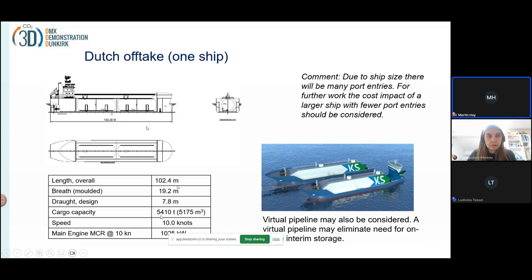You could also have a larger ship with fewer port entries, and in this case that may be a good idea. For the case here, we reckon the ship has a cruising speed of 10 knots, a length of a bit more than 100 meters, and a beam of a bit less than 20 meters. For shipping to a Dutch terminal there will also be other options, as we've shown here — a virtual pipeline with a push-barge solution.